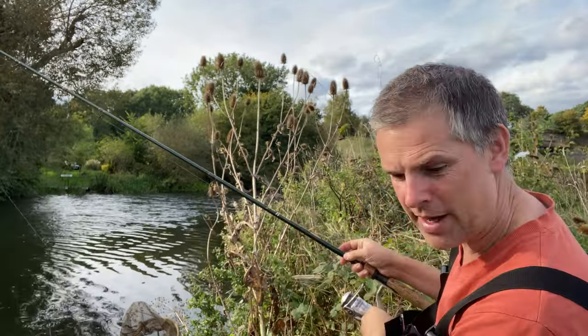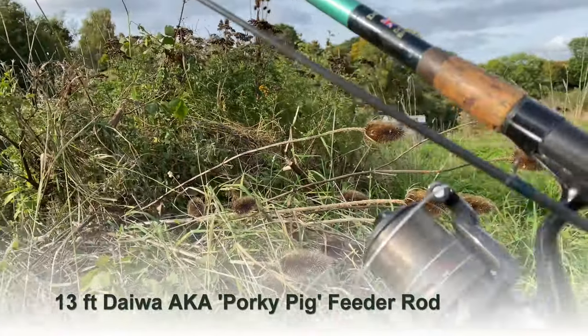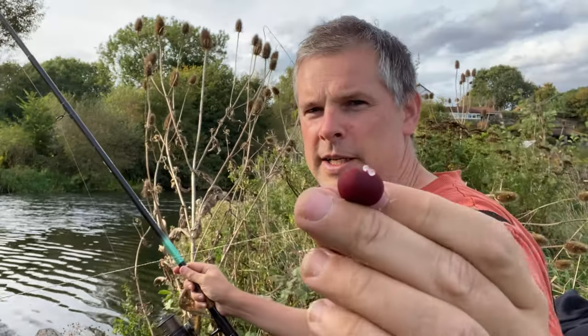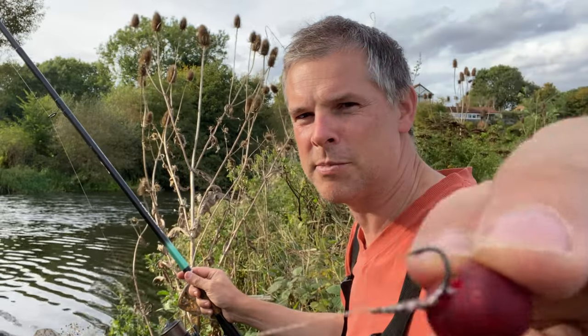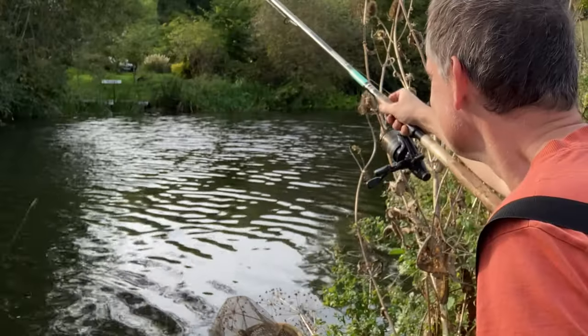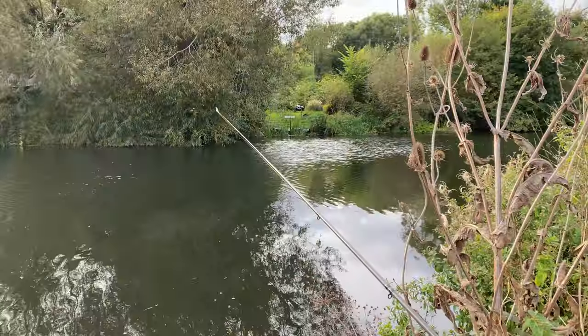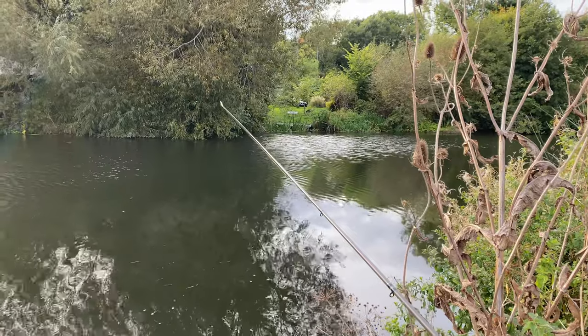I'll just show you the heavier setup that I've got. My Daiwa Harriot feeder rod and that's got eight pound and a bait runner on it. Probably about a foot and a half down to a hairy pellet and that's on a barbed hook. That pellet has been out for half an hour and it's been tapped and bounced all over the place but no proper bites.